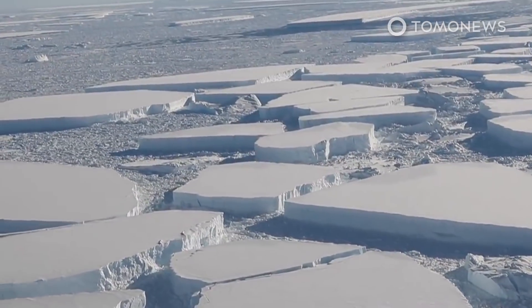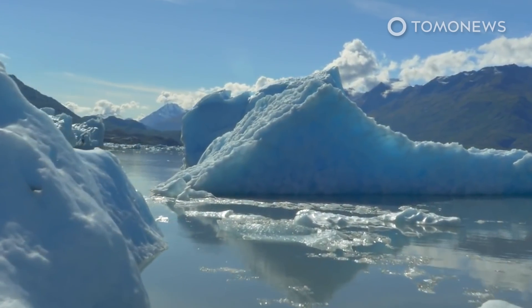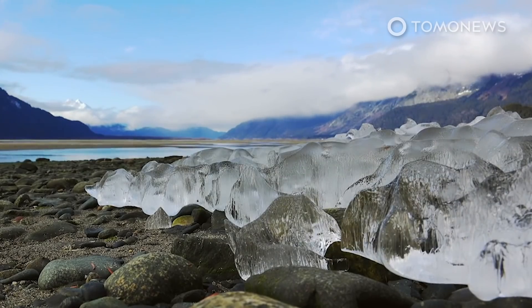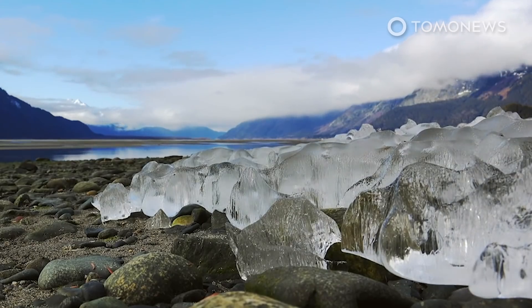According to Live Science, if the Thwaites glacier collapsed entirely, global sea levels would initially rise by around 25 inches or 65 centimeters. But then without it plugging the edge of the West Antarctic ice sheet like a cork in a bottle of wine, ice loss could accelerate throughout the region, which would lead to unprecedented levels of sea level rise.